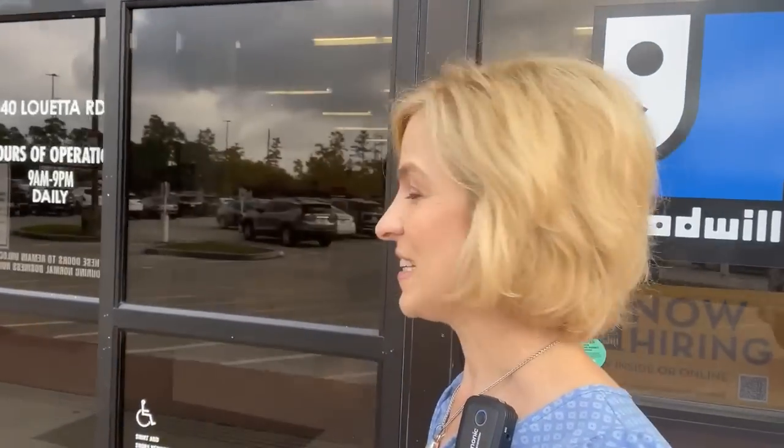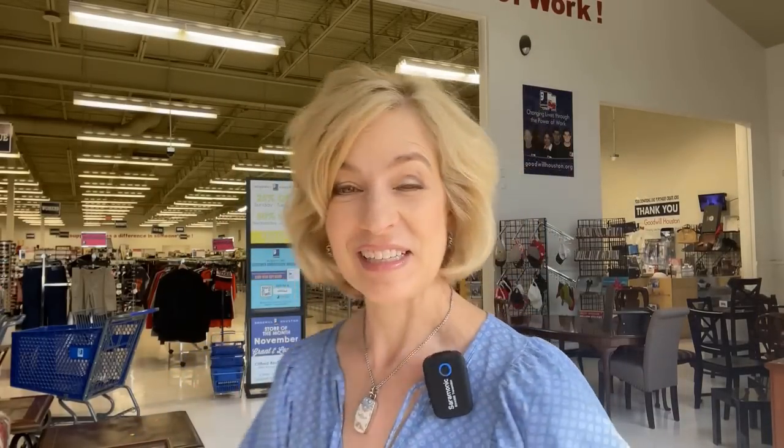This location on Louetta Road is a fan favorite. Many of you shop this store wherever you live across Houston. They've always got good stuff — I'll link the address in the video description. I've been in Germany for part of the summer and was really busy before we left, so this will be interesting. The color of the week is yellow. Let's get started.